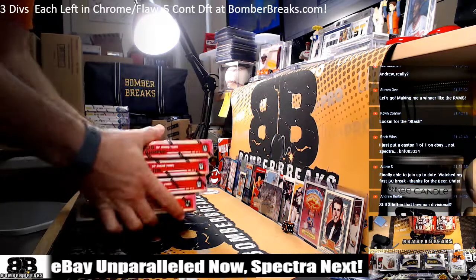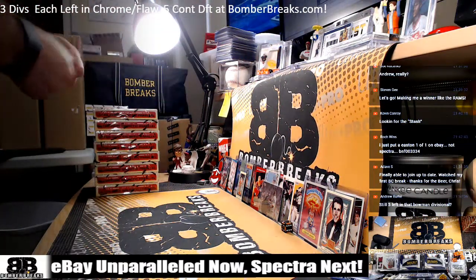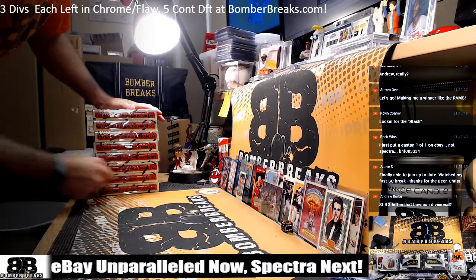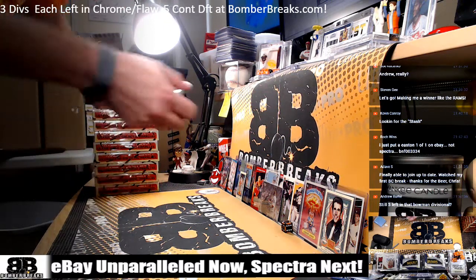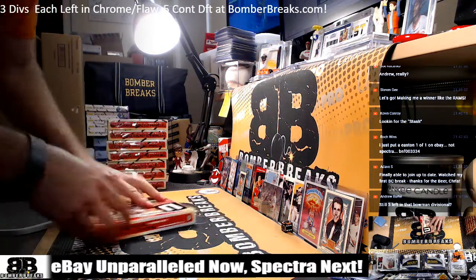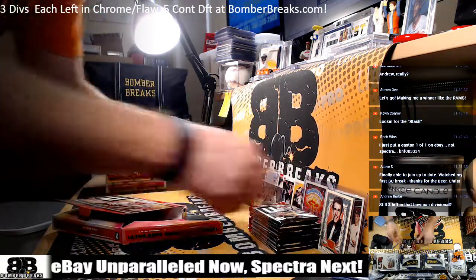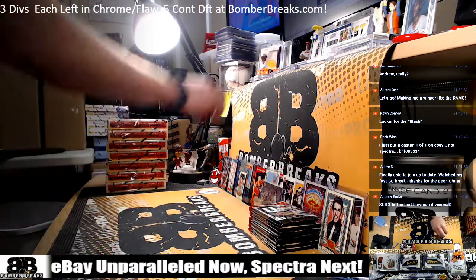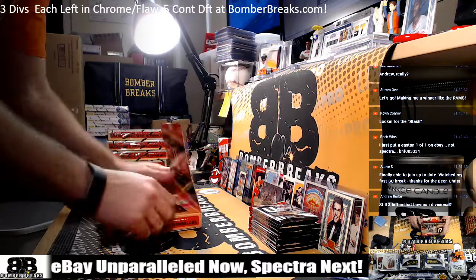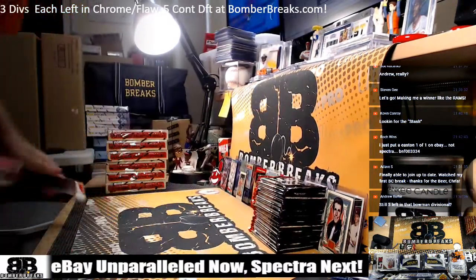We've got Bowman, we've got the prospecting, we've got all the products — HTA, Flawless, Diamond Icons, the vintage stuff. Sorry guys, been a little slow today. We've got our eBay breaks, and if that's all we get, that's all right. We'll try again Wednesday and Thursday and do better.